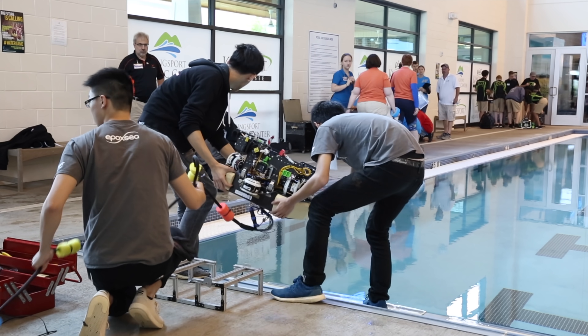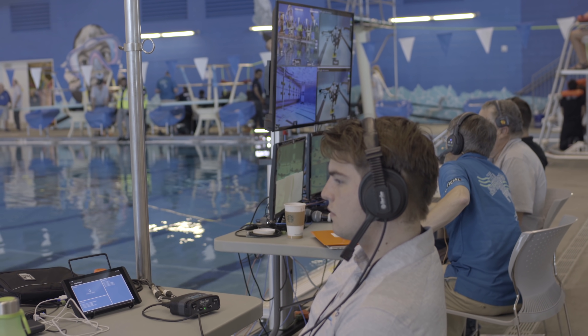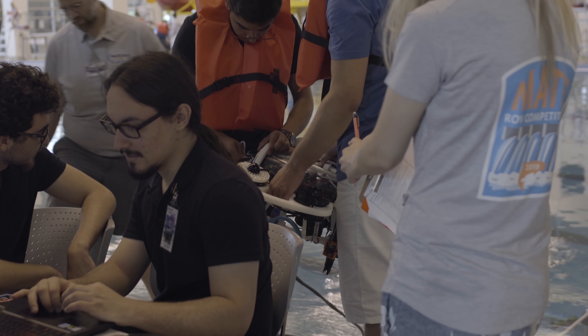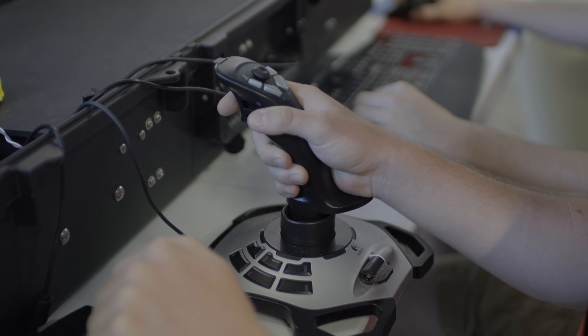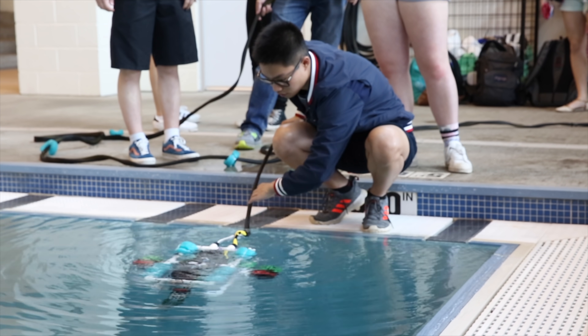Each year of the MATE ROV competition the theme changes, and this year we worked with Eastman and the Eastman Foundation to design the theme and the mission tasks around problems happening here in Kingsport. The competition was based around doing dam inspections, which are common in the Tennessee Valley, and doing environmental work you would see in the lakes and rivers in that area, looking at fish habitats and archaeological recoveries.